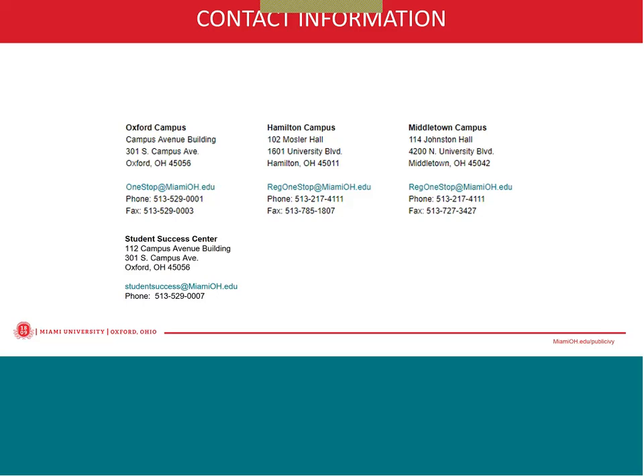Can international students work on campus and how many hours? International students can work on campus depending on the type of visa that they are approved for. If they are approved to work, then they can work no more than 20 hours. But it's important that students work directly with student employment to determine their eligibility to work on campus and also submit the appropriate documentation.